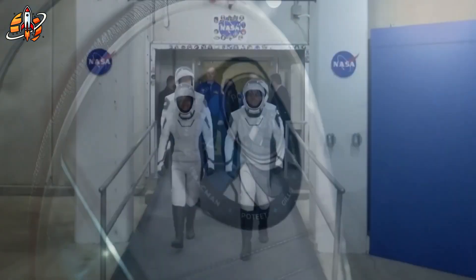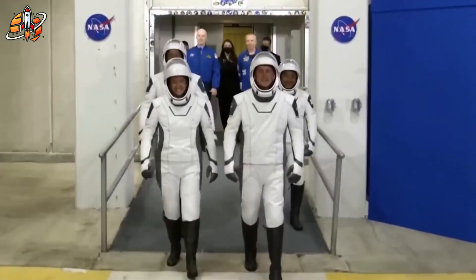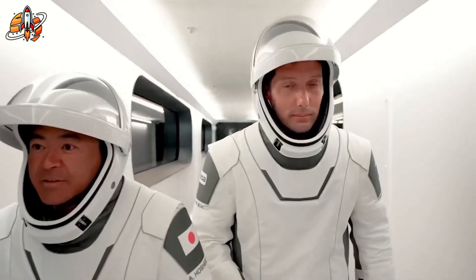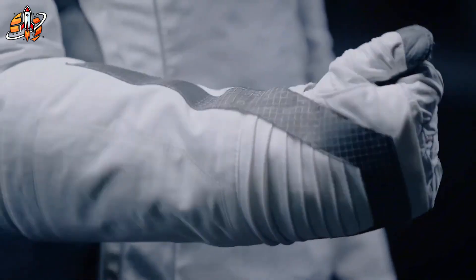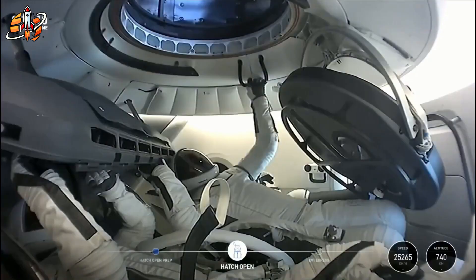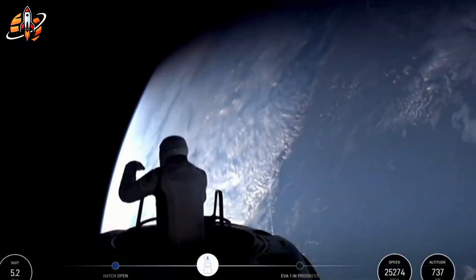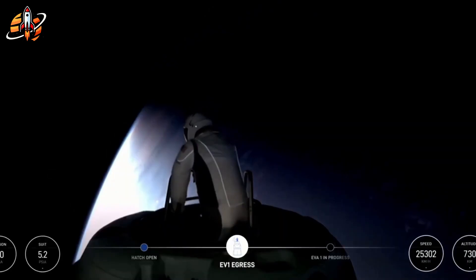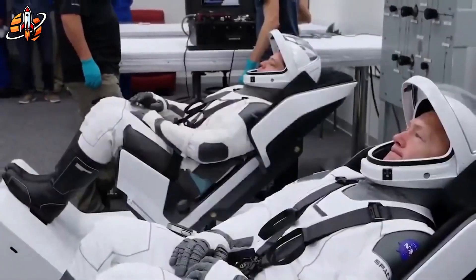When SpaceX first unveiled its sleek, all-white spacesuits, many dismissed them as too cinematic. But when they were actually used in orbit, something became clear. This wasn't just about style. It was about solving one of NASA's oldest, most expensive problems — keeping humans alive in the most hostile environment imaginable. And that's where the story gets interesting.